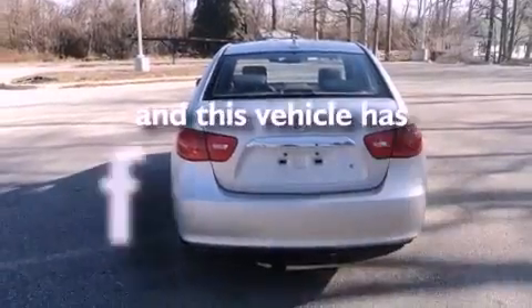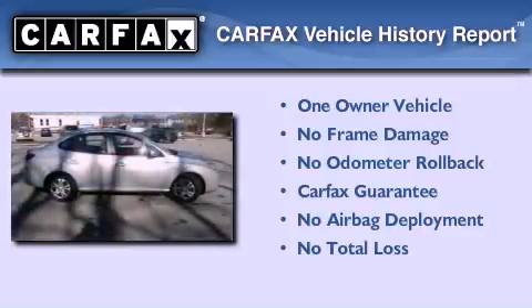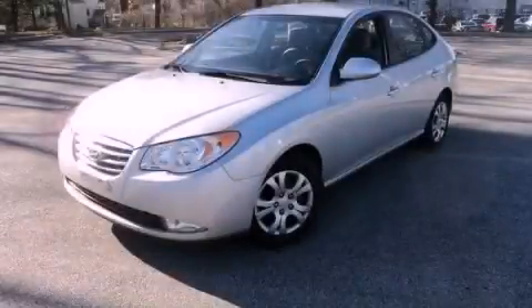This vehicle has less than 33,000 miles. This Hyundai has had only one owner and it qualifies for the Carfax buyback guarantee. This automobile won't last long at this price. Call and arrange a test drive now.